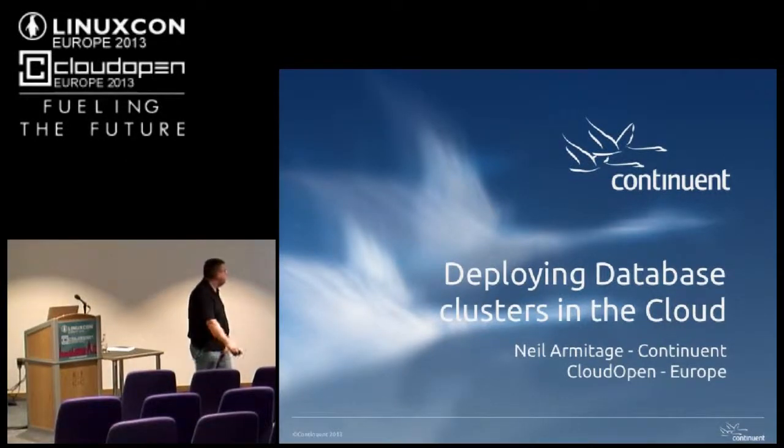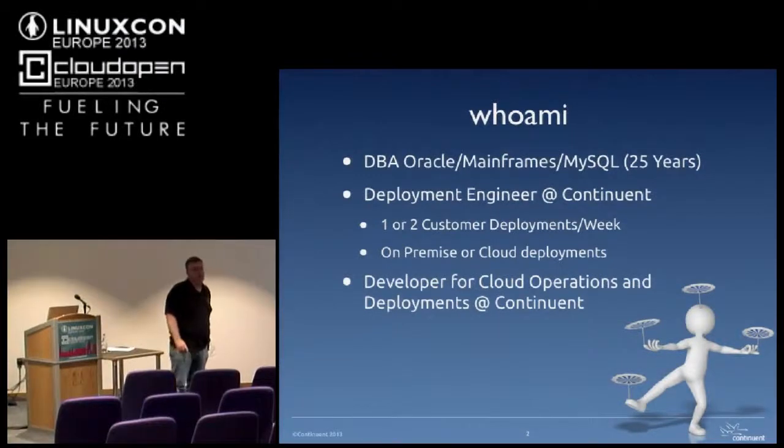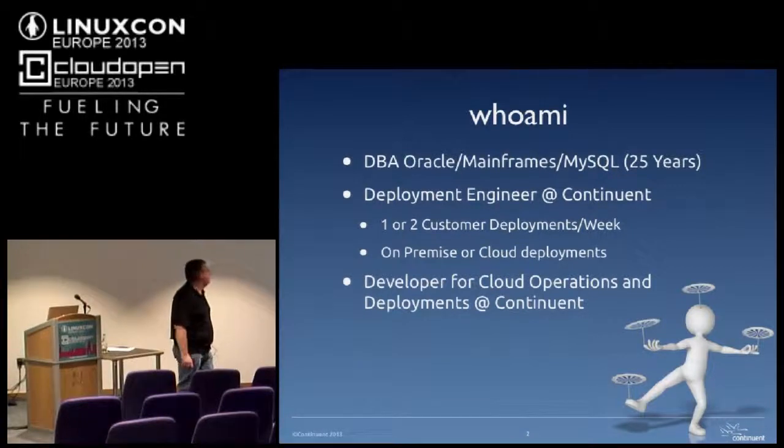My name is Neil Armitage. I'm a deployment engineer for Continuant. Continuant provides a software platform for making highly available database clusters. I'm a DBA for about 25, 26 years, which is a scary number nowadays, and I do deployments for Continuant.